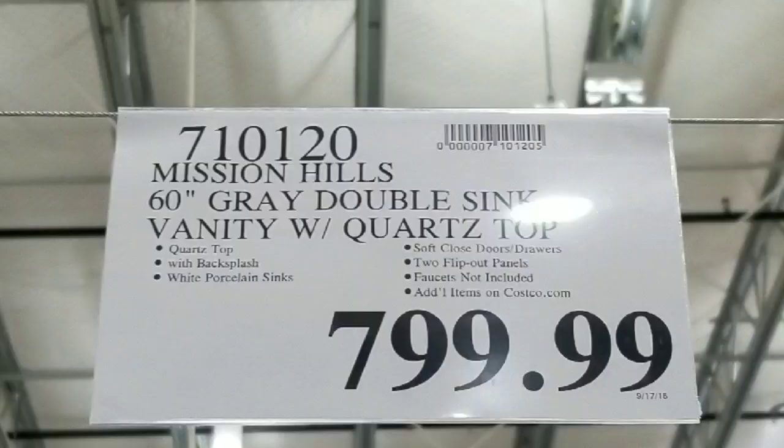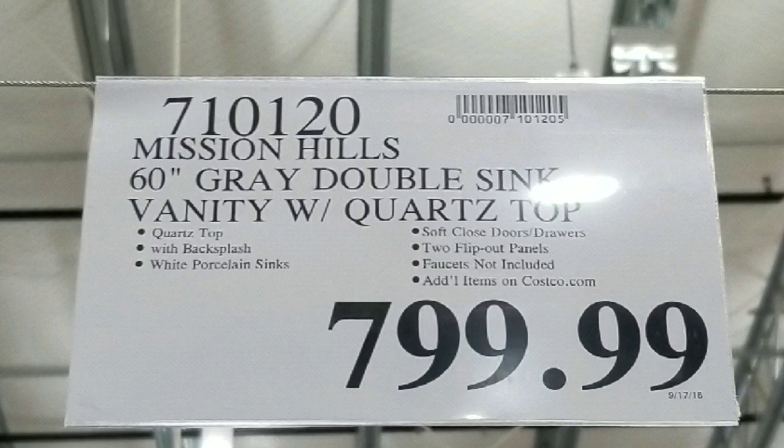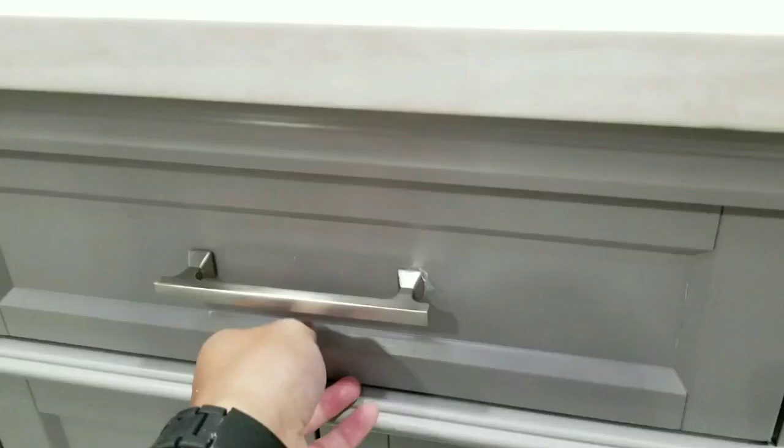Hey guys, at Costco today — it looks like they have a few of these 60-inch gray double vanities with coarse stone tops for $799, which is pretty awesome. It's from Mission Hills. If you look online, this is actually closer to about $1,200 or more.